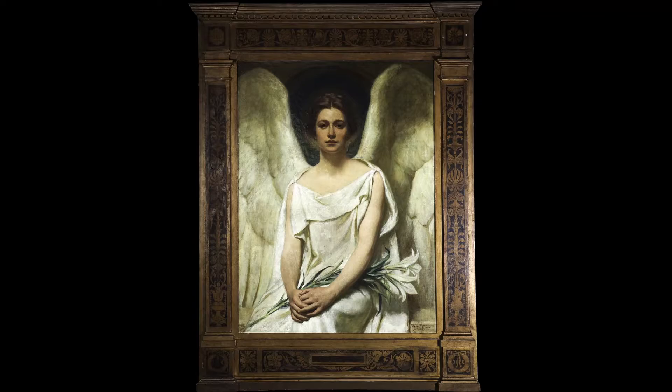Next we'll go to Mater Amour, also known as the Angel of the Lilies. This was done in 1907, and we know that he exhibited it in at least three places: Chicago, Philadelphia, and New York City.